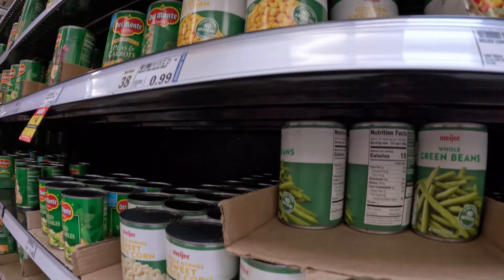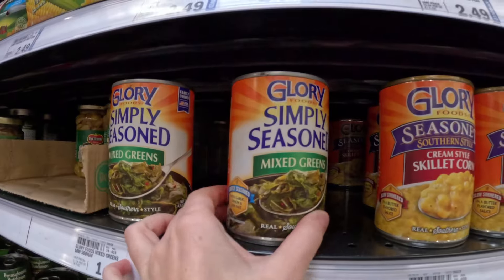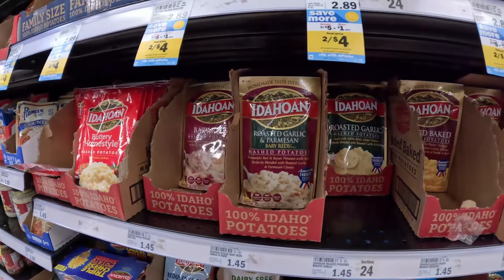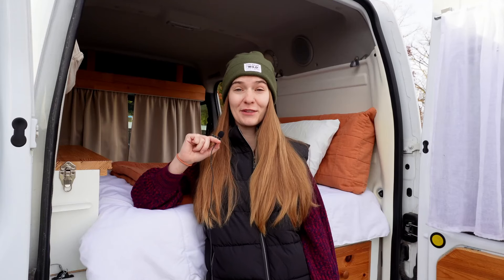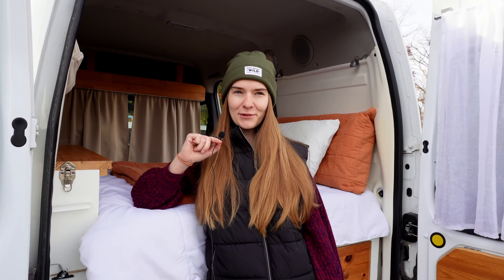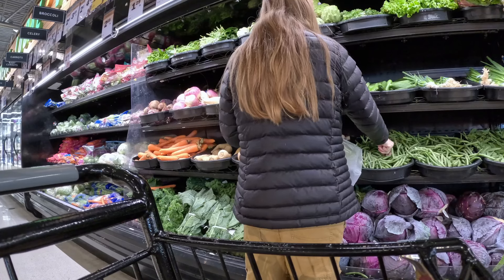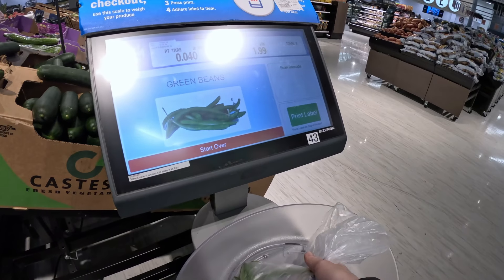Then I headed to the canned vegetable section, and there are so many options. Any vegetable you need, they got you. You can even get stuff pre-seasoned, so I went with this fancy creamed corn. Next was mashed potatoes — I know they're not as good when they're dehydrated, but I still kind of like them and they're definitely a favorite in the van. I also saw you could get gravy in a pack. And I decided to get some green beans, not from a can, just for something a little different and fresh — and because I only got one serving, it was $0.35.